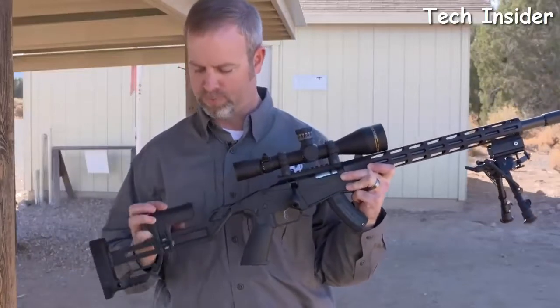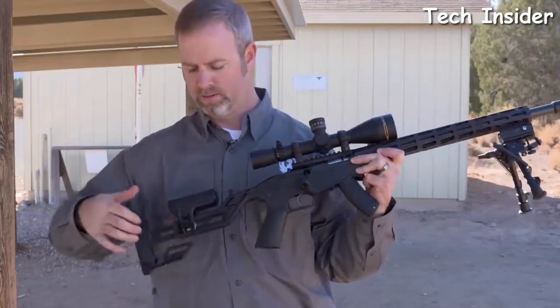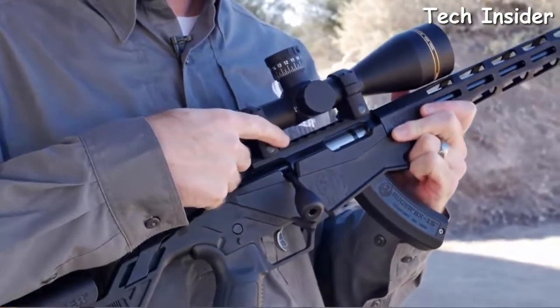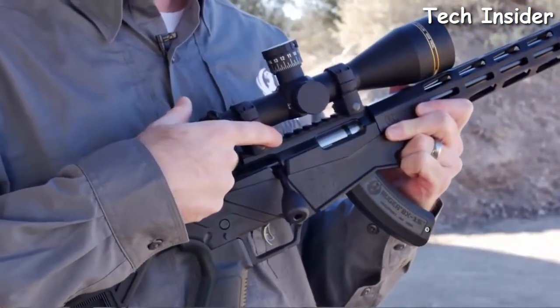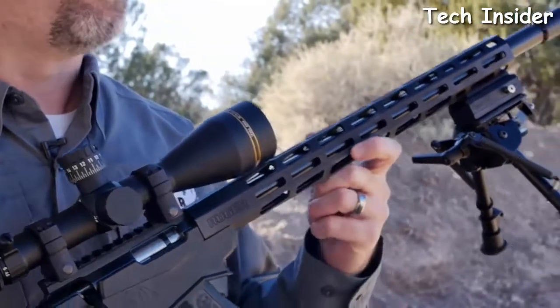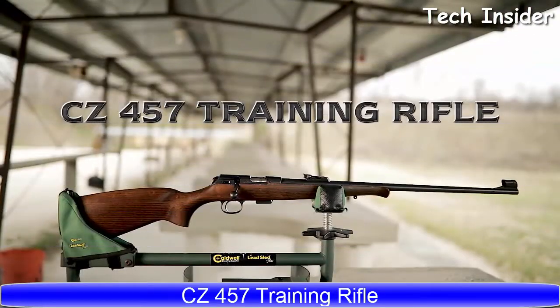Comb height, comb position, and length of pull adjustments are simplified to one cam lever and can be easily adjusted fore and aft with very fine adjustments. The receiver is topped with a 30 MOA canted scope base, giving enough elevation for most optics to reach out to 300 yards. A 15-inch free-float handguard features Magpul M-LOK slots, providing plenty of real estate for accessories.